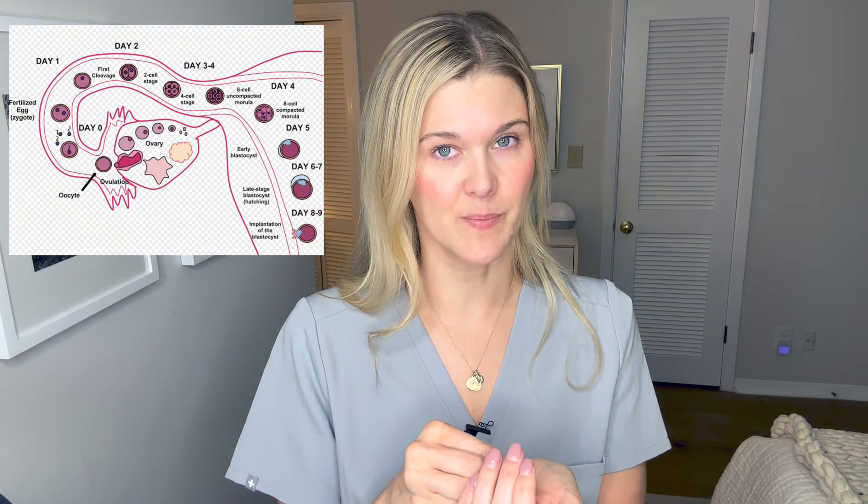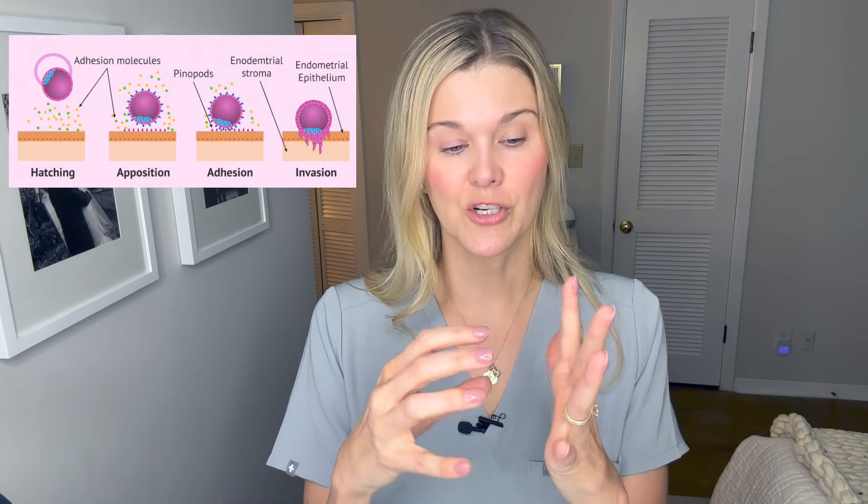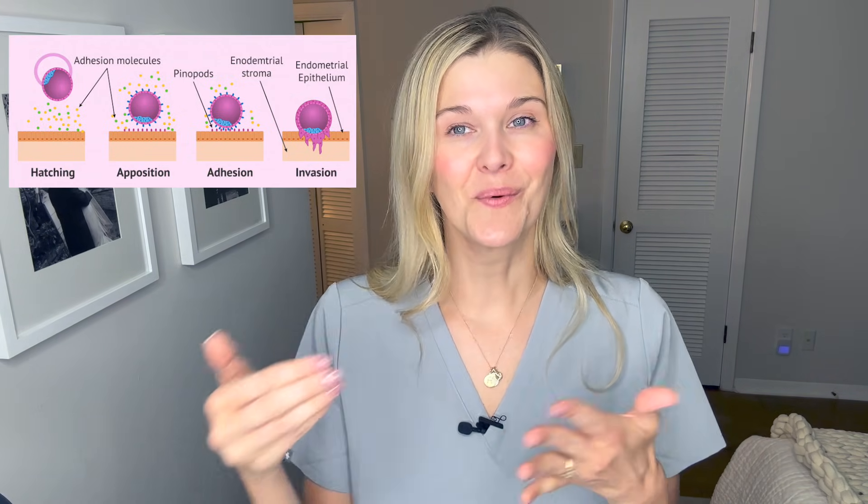A pregnancy test is typically a urinary-based test where you're checking for HCG — the pregnancy hormone. When you get pregnant, you ovulate and that egg has about 24 hours where it can be fertilized by a sperm. After fertilization it travels through the fallopian tube into the uterine cavity, arriving around days five to seven after ovulation, when implantation can occur.